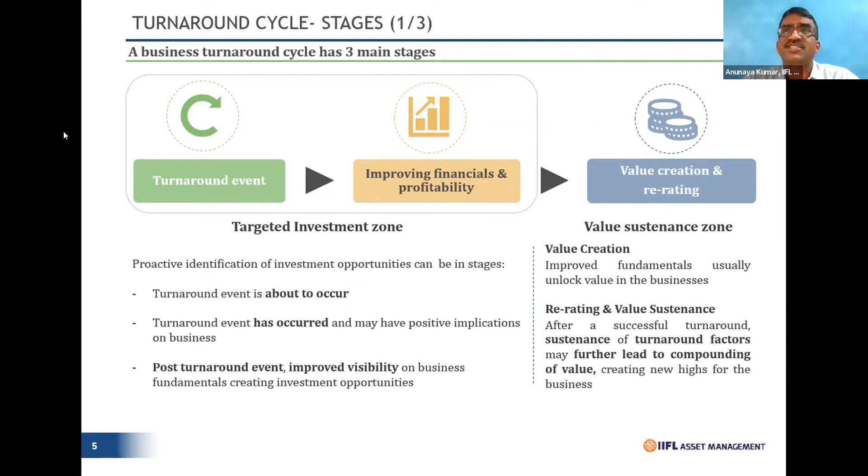What could be the three stages for any company to go through the entire turnaround? First, the turnaround is about to occur — like Maharashtra Seamless, which we were a little ahead of the curve on. We had the stock in the portfolio before we realized even promoters started buying at costs well above ours. So we were positioned just when turnaround events were about to occur.